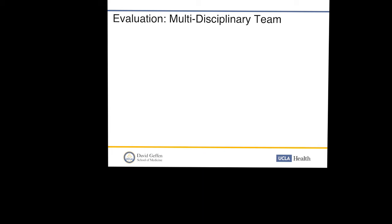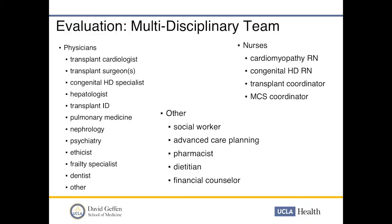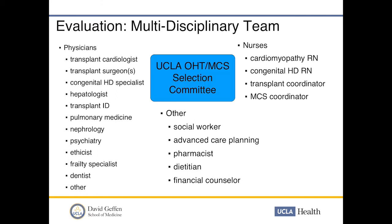This is truly a team process. Physicians involved include the transplant cardiologist, surgeons, congenital heart disease specialists, hepatologist, infectious disease doctors, pulmonary medicine, nephrology, psychiatry, and ethicists. Frailty specialists evaluate physical weakness, and dentists and other specialists are involved as needed. Nurses play a key role — cardiomyopathy nurses, congenital heart disease nurses, transplant coordinators, and MCS coordinators. Additional caregivers include social workers, advanced care planning specialists, palliative care, pharmacists, dieticians, and financial counselors, all of whom come to the selection committee to help decide if a patient is an adequate transplant candidate.